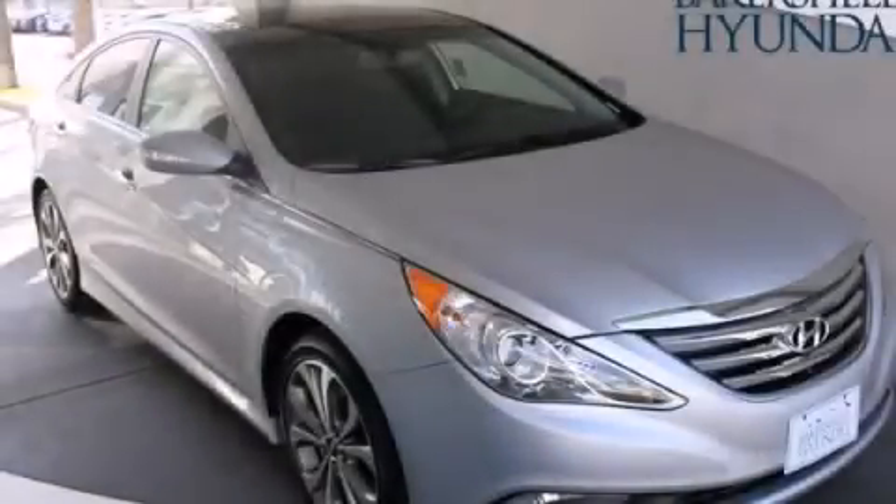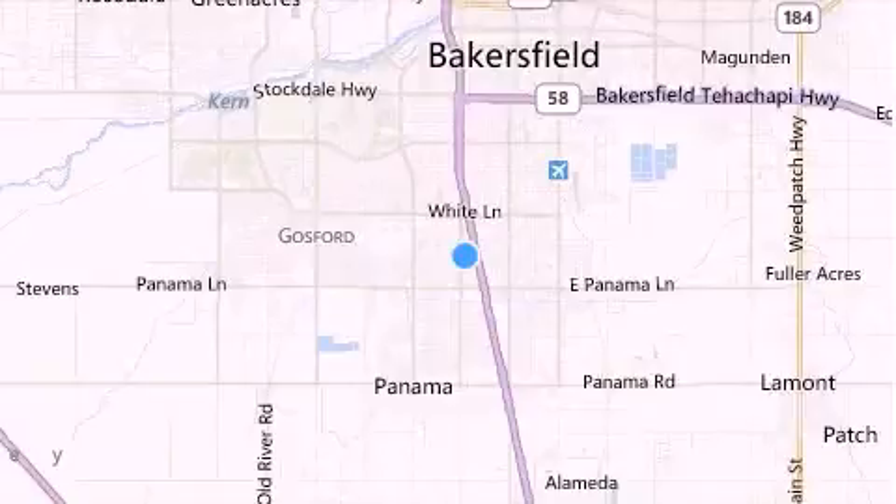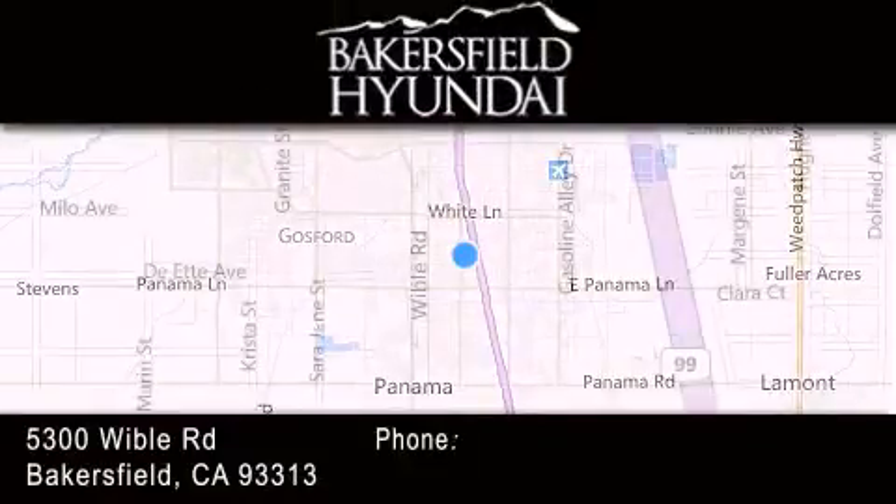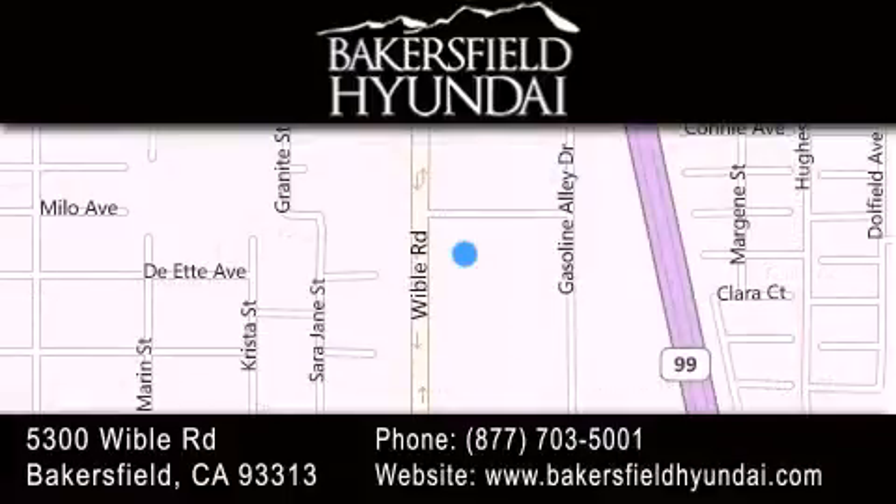Please call today to reserve this vehicle for a test drive. Thank you for considering Bakersfield Hyundai for your next luxury vehicle. If you have any questions, please visit our website, give us a call, or stop by our dealership, located at 5300 Wibble Road in Bakersfield.